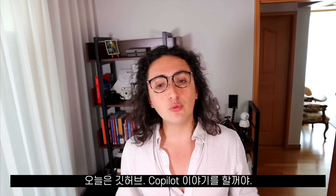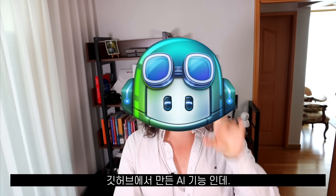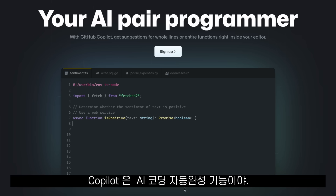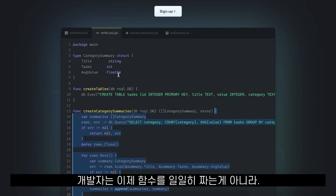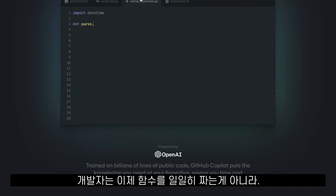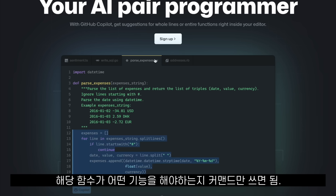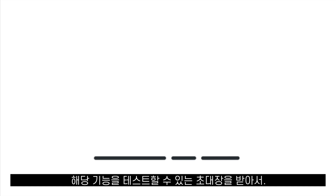Today we're going to talk about GitHub Copilot, the AI tool from GitHub that may or may not replace developers. GitHub Copilot is an AI-powered suggestion tool for developers. What that means for you and me is that now instead of writing the code of a whole function, we write a comment describing what the function should do and Copilot generates the whole code for us.